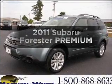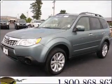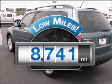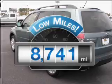Get noticed in this 2011 Subaru Forester. If you're looking for an automobile with great attributes, look no further. Why worry about high mileage? Choosing a ride with lower mileage is the right choice for your busy life.